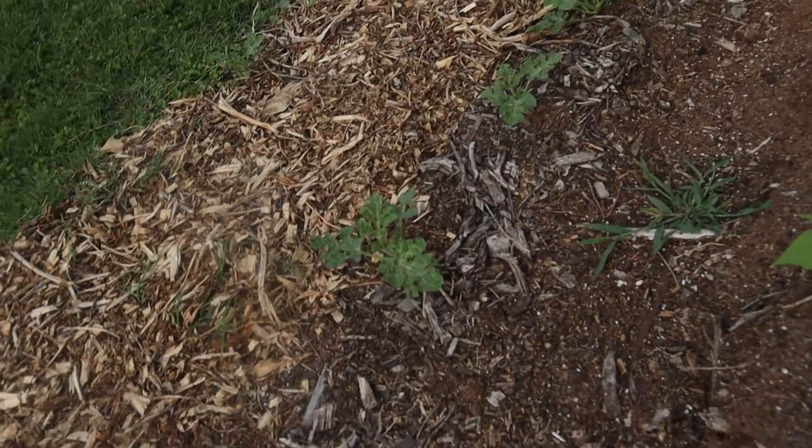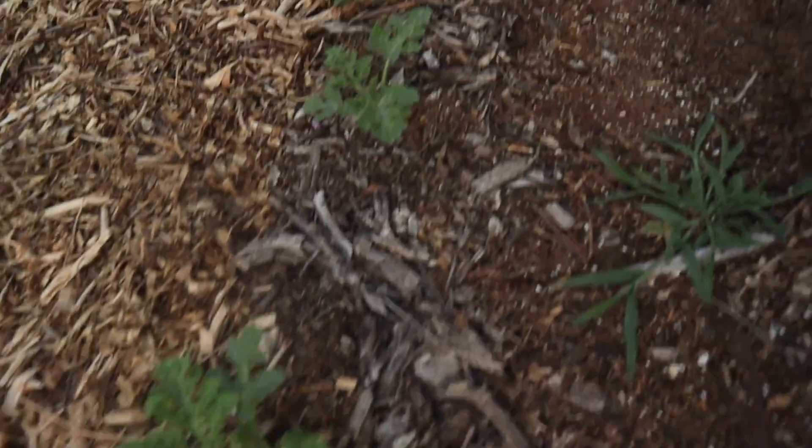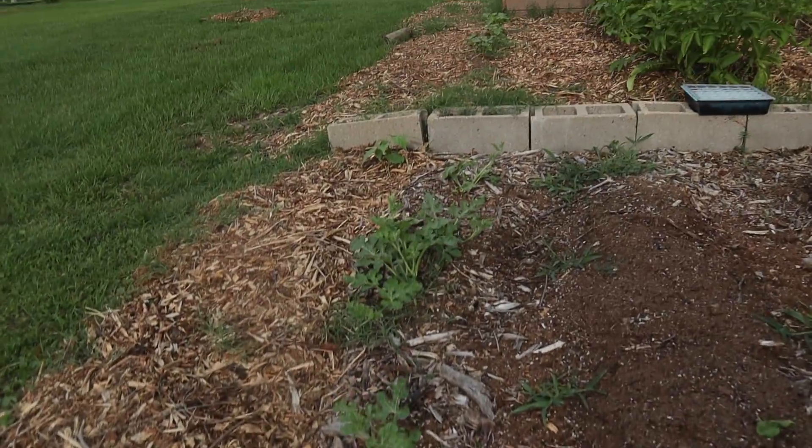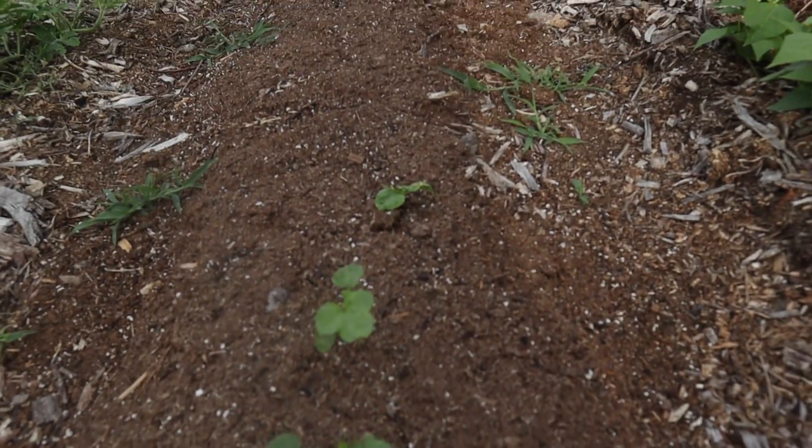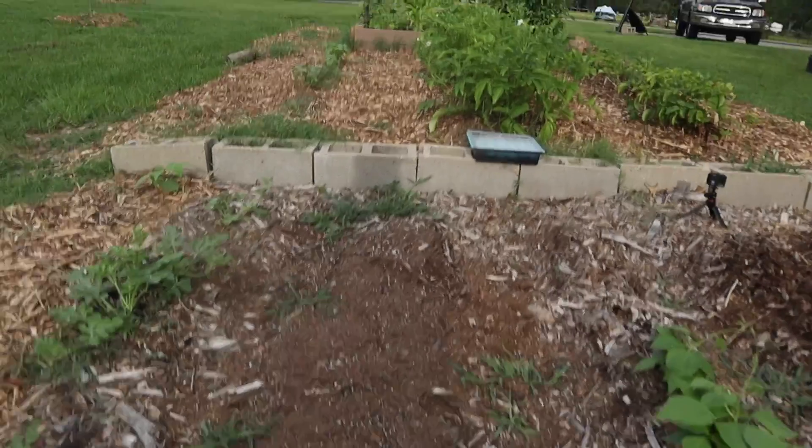This is the watermelon we have planted this year — once again, we love watermelon. We have okra growing right here; it's a small row of okra, so we'll maybe plant something else on the other side since some of the seeds didn't take.